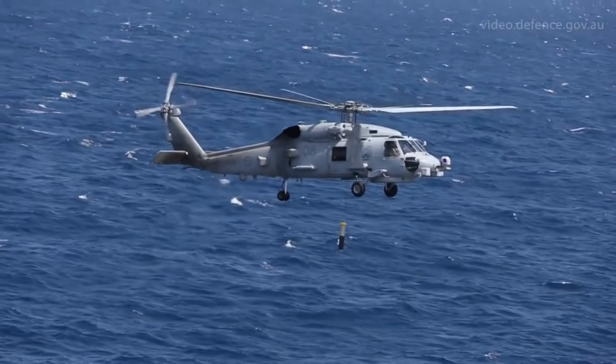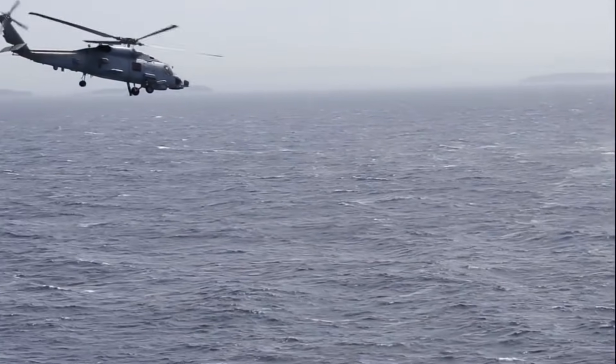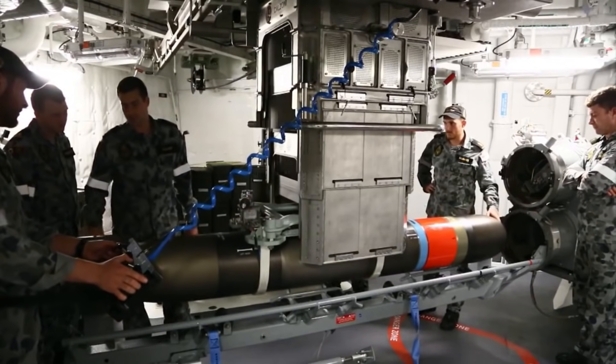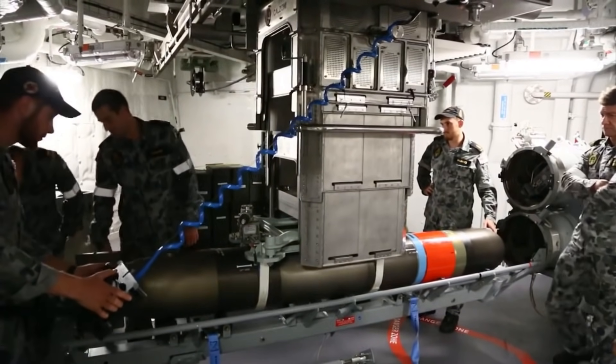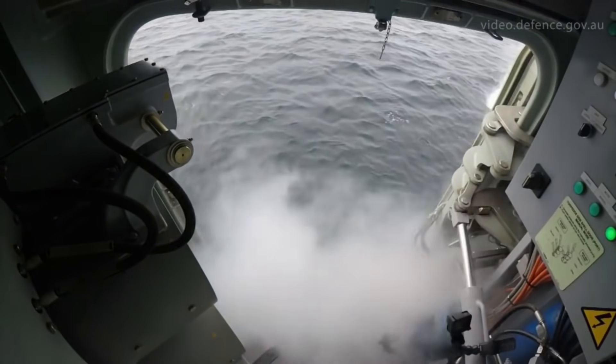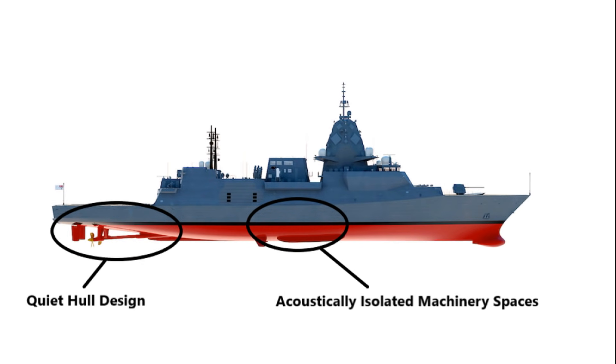Undeniably, the greatest capability enhancement the Hunter class will provide the ADF is in the area of anti-submarine warfare. The Hunters will be exceptionally dangerous opponents for hostile submarines. The first element in the Hunter's design characteristics which will make it such a capable ASW platform is its stealth. Like the rest of the Global Combat Ship family, the Hunter class will be exceptionally quiet warships, a trait which makes them difficult for enemy submarines to both detect and track. The hull shape itself is specifically designed to reduce the vessel's acoustic signature.